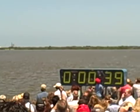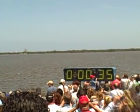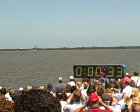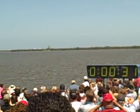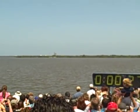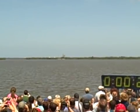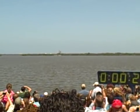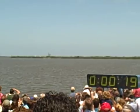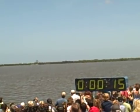All rocket booster flight data recorders are activated. T minus 31 seconds. The handoff has occurred. All rocket booster nozzle gimbal check. Firing chain is on. Sound suppression water system activated.